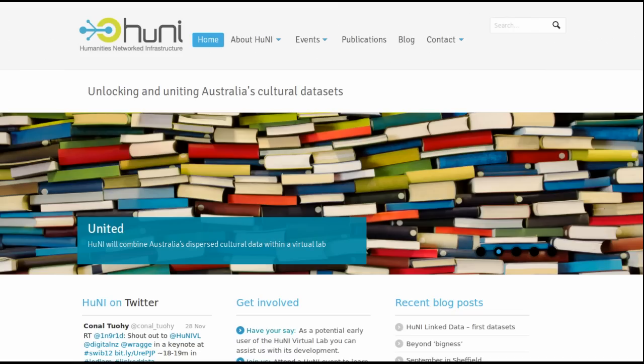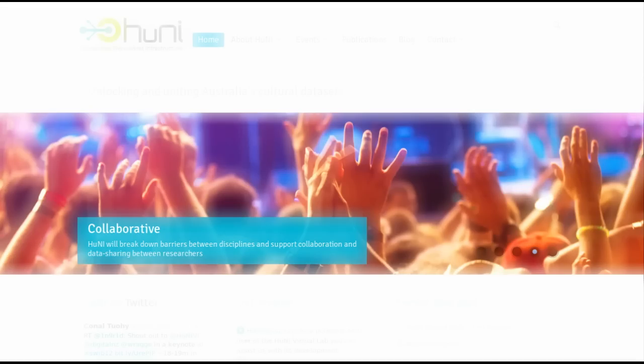The Humanities Networked Infrastructure Project, HONEY, is a virtual laboratory funded by the Australian Federal Government's NECDA e-Research Funding Agency. Humanities researchers will use the HONEY virtual laboratory to link together all kinds of cultural data, including from libraries, archives and museums, into a web of linked open data. Researchers will make connections, trace cultural flows and create new meaning from across the cultural landscape.